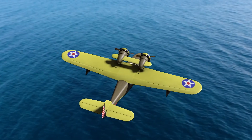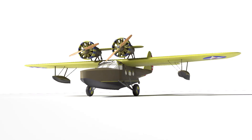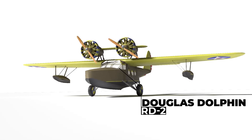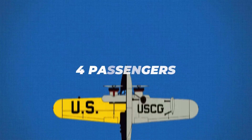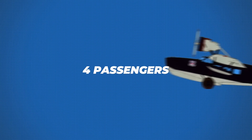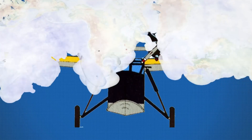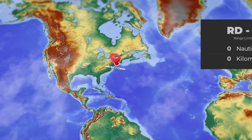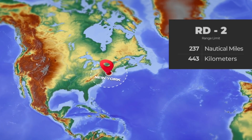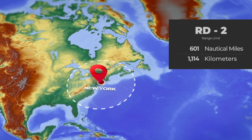Air Force One's story began in 1933 with the Douglas Dolphin, an amphibious plane owned by the US Navy and designated the RD-2. It was fitted with luxury accommodations for four passengers and a small separate sleeping compartment. While it only had a range of 601 nautical miles, there are no actual reports that any President flew in the plane between 1933 and its retirement in 1939.